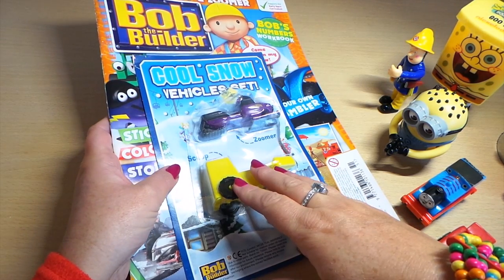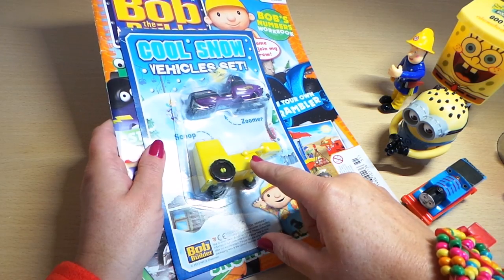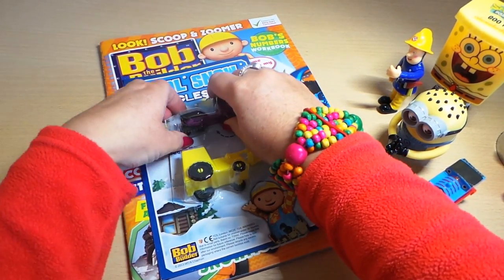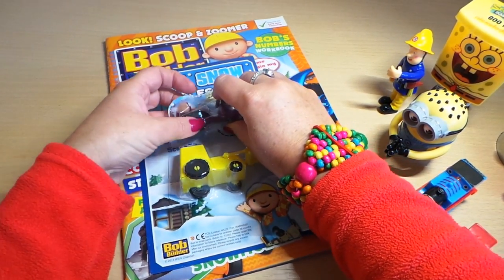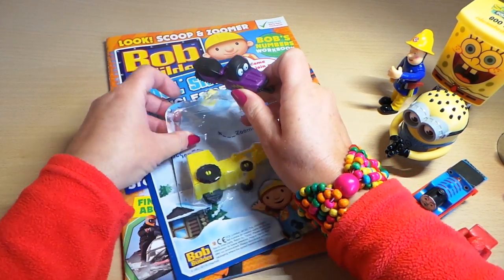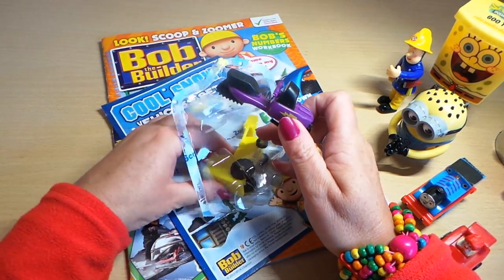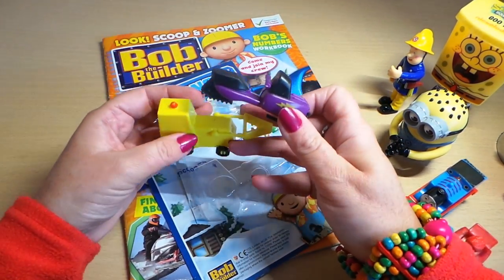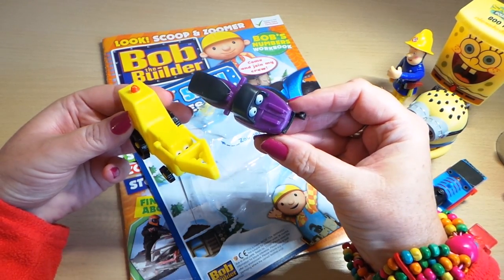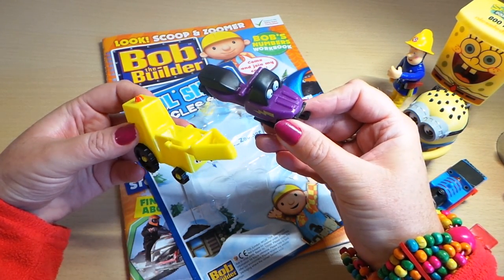This is a cool snow vehicle set version and we have a Zoomer and a Scooper. I'm just going to undo these now and let's take a look at these vehicles. There we go — two Bob the Builder fantastic vehicles.